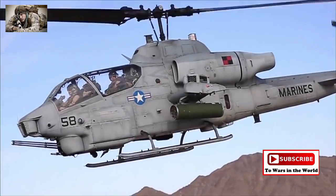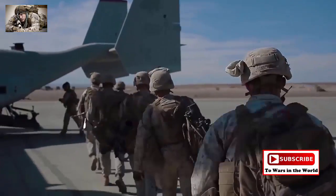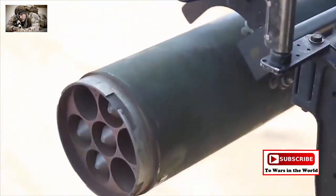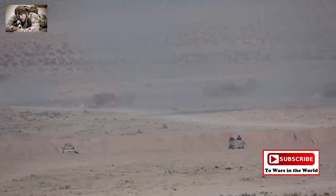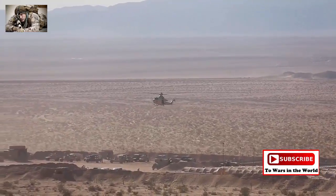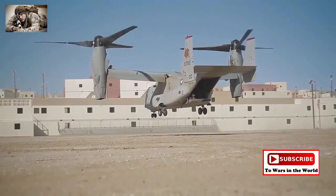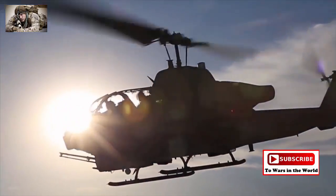The aviation combat element provides rotary, fixed-wing, and tilt-rotor air support to the MAGTAF. At the combat center, air wings from across the Marine Corps will train in assault support, anti-air warfare, aerial reconnaissance, and perform tactical recovery of aircraft and personnel. The self-sufficient nature of the aviation combat element allows the Marine Corps to be a force in readiness.